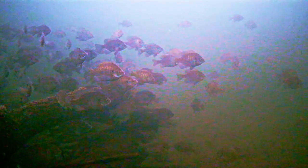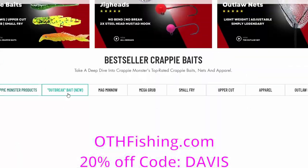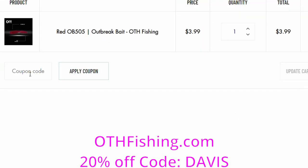Today's video is sponsored by Crappie Monster. You can go to OTHfishing.com — we changed up the website. Use promo code DAVIS, that's D-A-V-I-S all capital letters, to get 20% off the entire website.